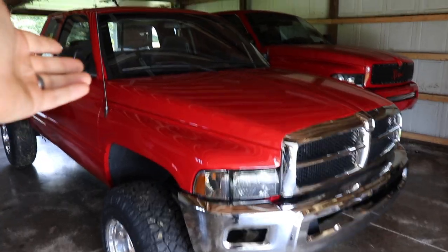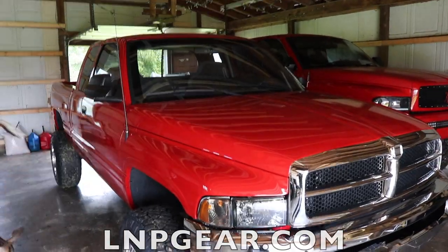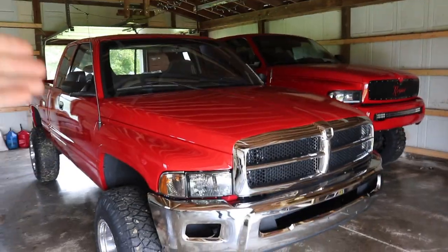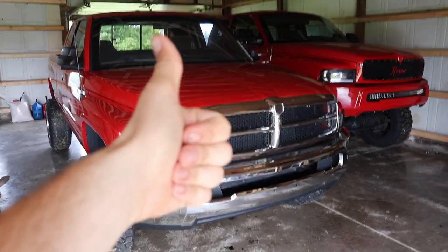Thanks so much for watching. If you did enjoy it, hit that like, comment down below, subscribe if you have not done so yet. If you want to get entered to win this Holy Grail 98 12-valve 5-speed quad-cab short bed, you can get entered to win at lmpgear.com by simply placing an order and checking out — you're automatically entered to win. Right now we're running 30 times entries, which is 3,000% more entries than the standard one entry per dollar. And you can spin the wheel and win thousands of additional entries during launch week. Get in while you can. Thanks so much. Have a great day.